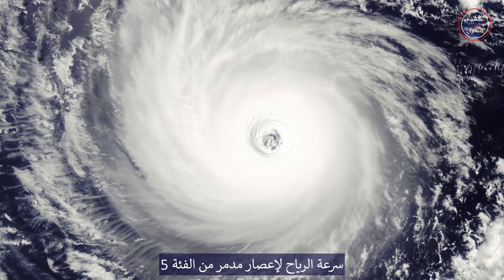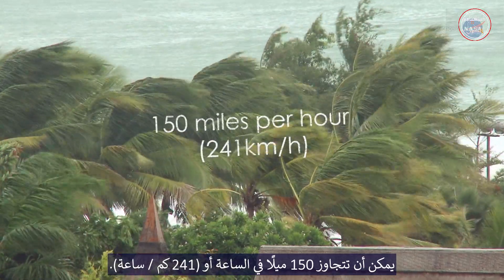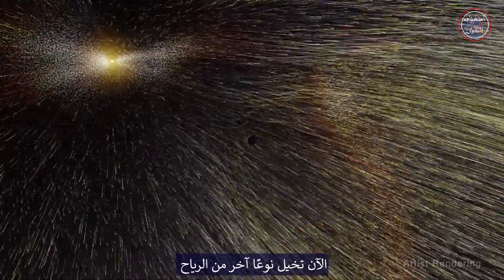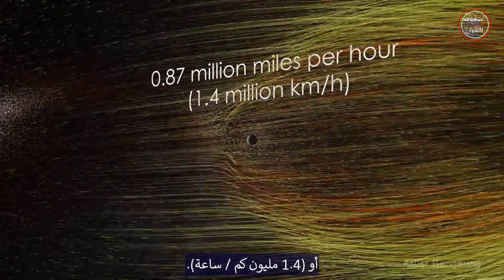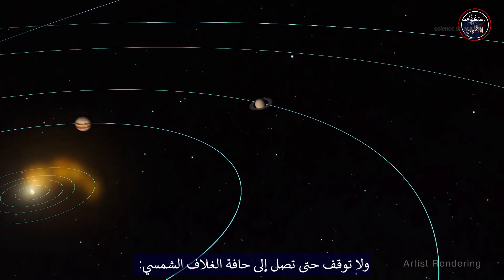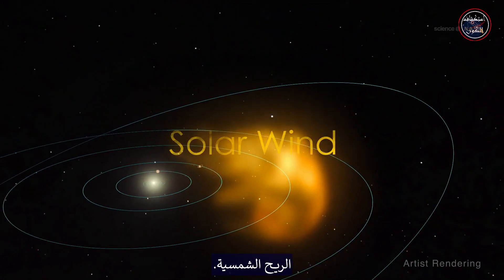The wind speed of a devastating Category 5 hurricane can top over 150 miles per hour, or 241 kilometers per hour. Now, imagine another kind of wind with an average speed of 0.87 million miles per hour, or 1.4 million kilometers per hour. Welcome to the wind that begins in our sun and doesn't stop until after it reaches the edge of the heliosphere — the solar wind.